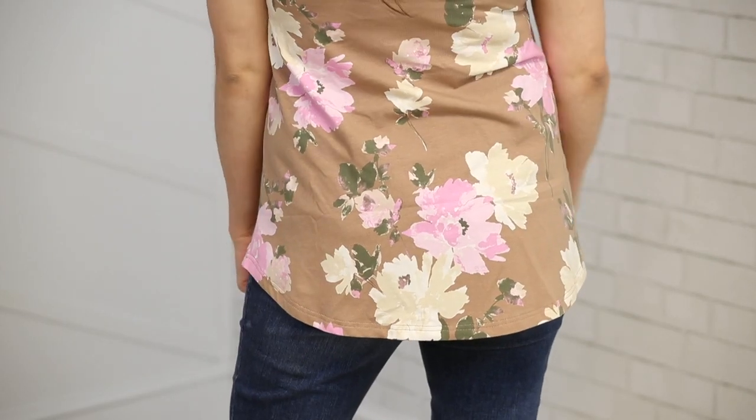And last but not least, you can style it all kinds of ways. You can tie it up, knot it, and make it a little bit more fitted. You can throw a cardigan on with it — you can really wear it year-round.